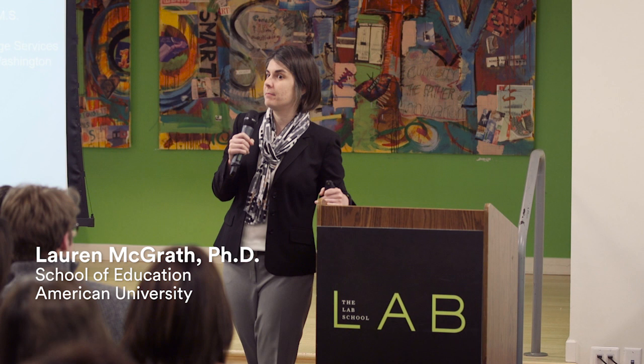Really wonderful turnout tonight. Thanks for coming out on a cold night. Just for the purpose of the video, I'm going to reintroduce myself. I'm Lauren McGrath from American University. We're going to be talking about the science of processing speed and also get to interventions and accommodations for processing speed — covering both the science and the practical aspects tonight.